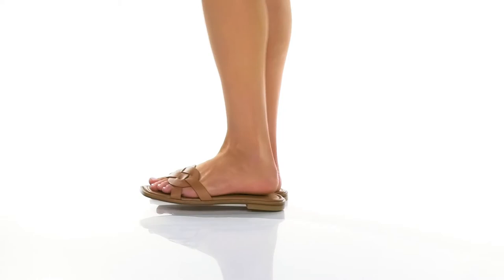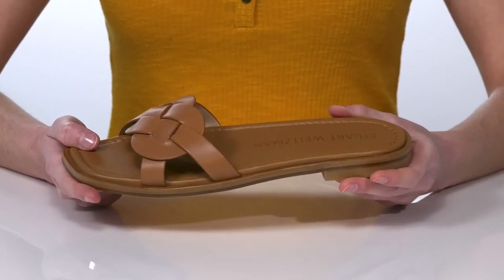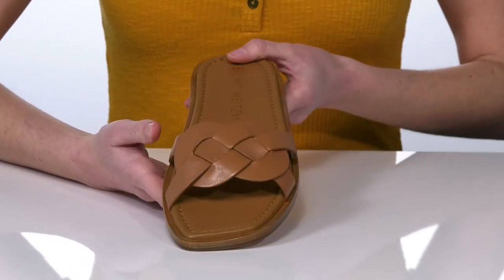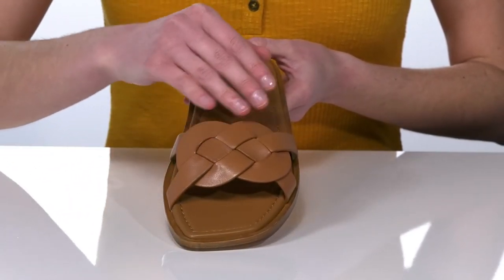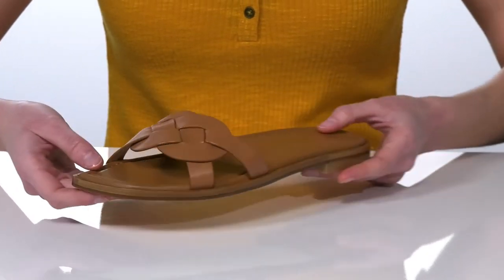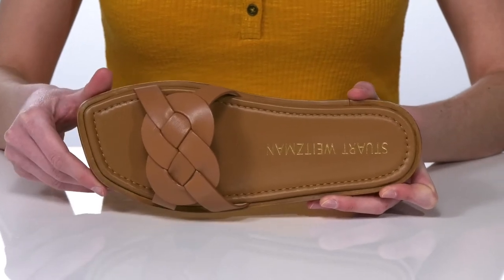These sandals are perfect to pair with some wide-legged linen pants and an oversized hat for your day at the resort. The upper is made of leather and has this gorgeous woven design on the top strap to give the shoe a bit of dimension. I love the angular shape to the toe at the front.